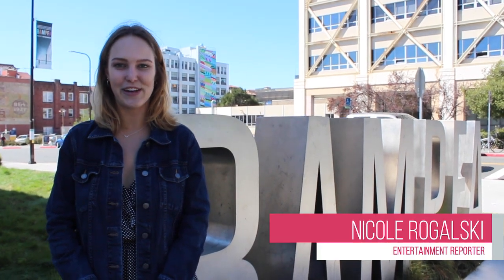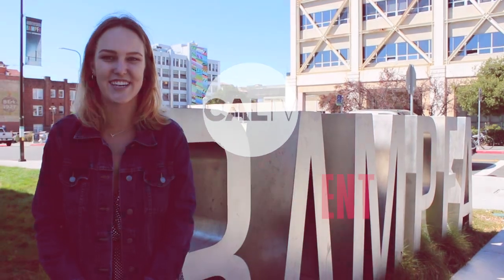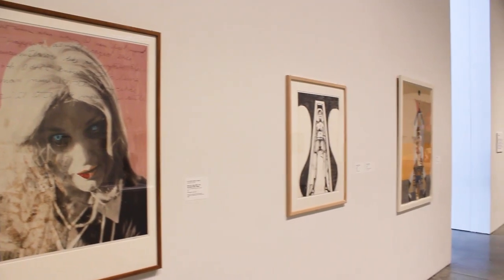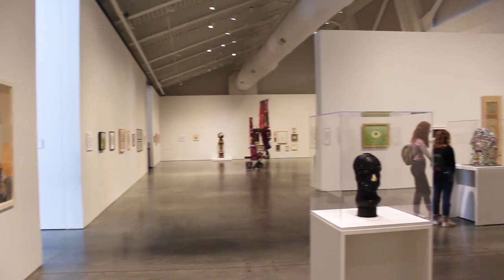Hi, this is Nicole Rogalski with CalTV Entertainment, and welcome to our first segment with our partnership with BAMFA this semester. Let's check it out! The UC Berkeley Art Museum and Pacific Archive, BAMFA, is located just off of campus in downtown Berkeley.